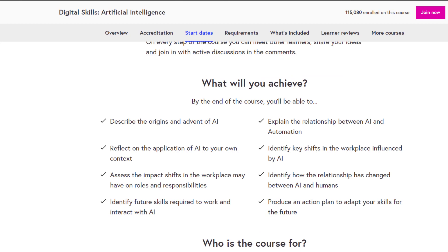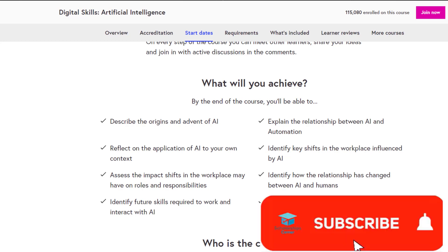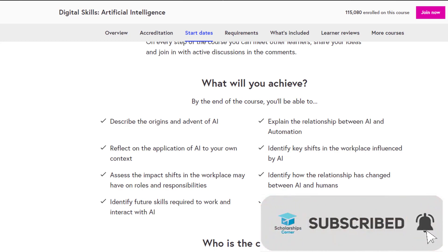What you will achieve by this course: describe the origins and advent of AI, reflect on the application of AI, assess the impact shifts in the workplace may have on roles and responsibilities, identify future skills required to work and interact with AI, and explain the relationship between AI and automation.